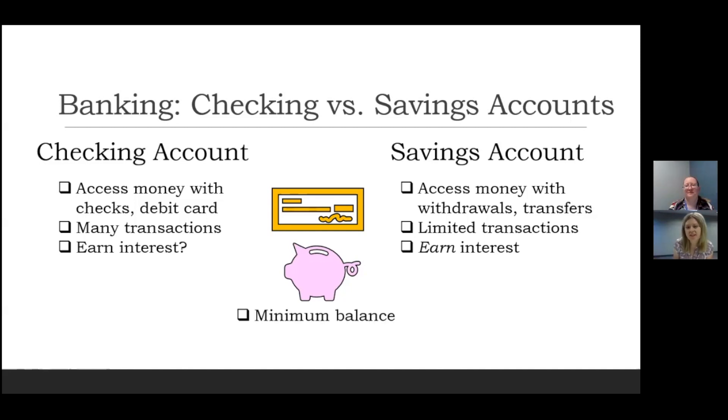A thing with checking and savings accounts is that many banks will require a minimum balance in each account. A lot of banks also let you link your checking and savings accounts together, meaning you can transfer money between them — putting money from checking into savings and vice versa. You can have both accounts at the same time.